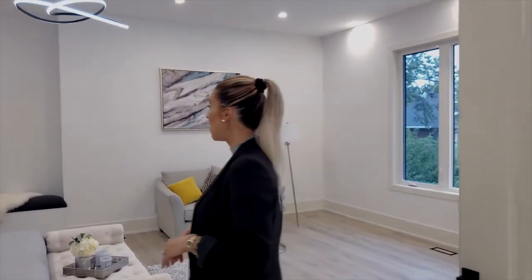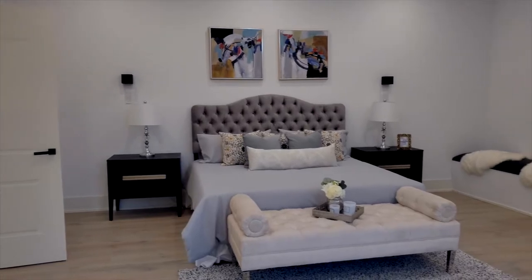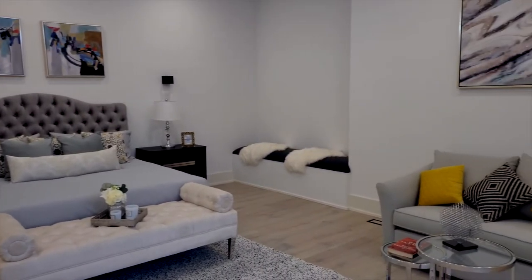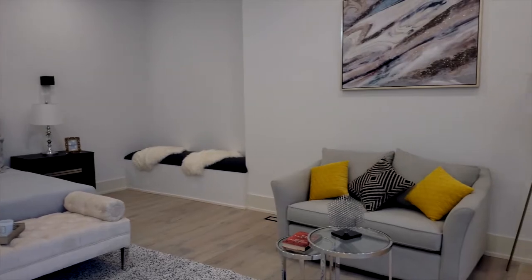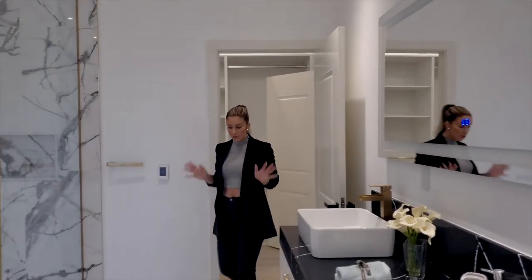Over here is the master bedroom — double-doored, and it's on the main level of the upstairs. It's a huge open space with beautiful windows. You can have your bed or a sitting area, maybe a little desk. And then you have your massive walk-in closet and big master bathroom.